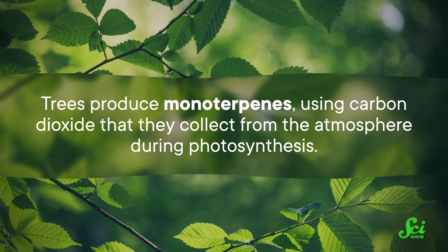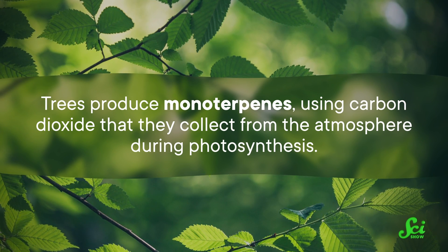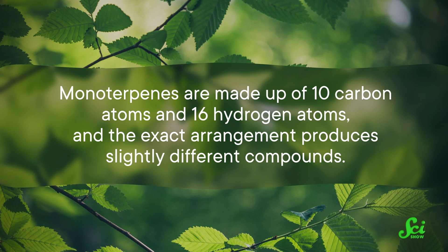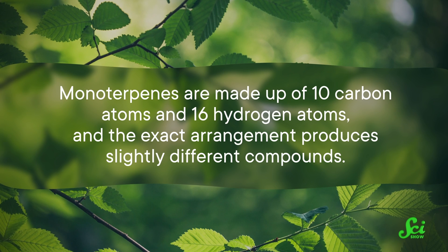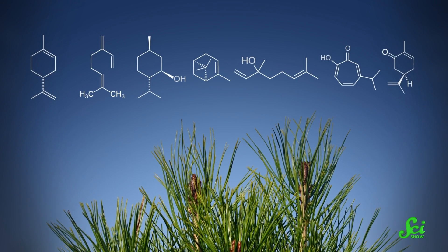Their natural emission of cloud-forming molecules may be influencing the climate around them way more than we used to think possible. And since we need to understand exactly how our climate is changing, we're going to need to account for weather-controlling trees. Let's quickly go over some organic chemistry to understand how this works. Trees produce monoterpenes using carbon dioxide that they collect from the atmosphere during photosynthesis. Monoterpenes are made up of 10 carbon atoms and 16 hydrogen atoms, and the exact arrangement produces slightly different compounds.